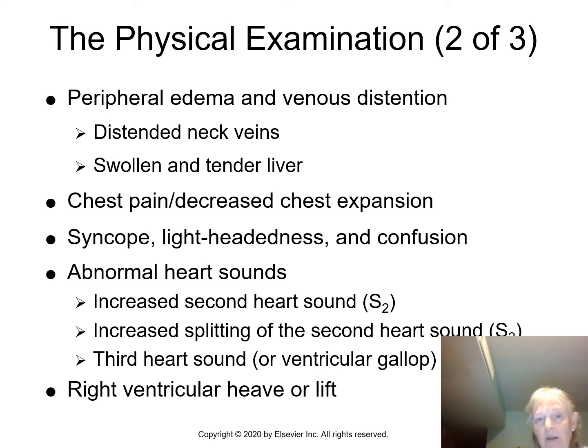We can also see distended neck veins — a positive JVD. A swollen and tender liver occurs when blood backs up into the hepatic veins, causing the liver to swell from stored volume it doesn't normally hold. Other signs include chest pain, decreased chest expansion, syncope (fainting), lightheadedness, and confusion — especially if an emboli is affecting the brain.